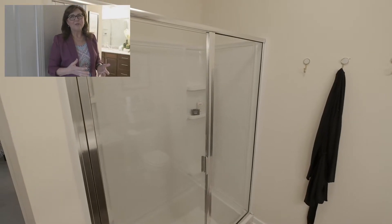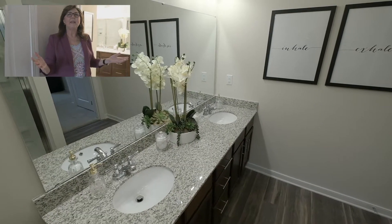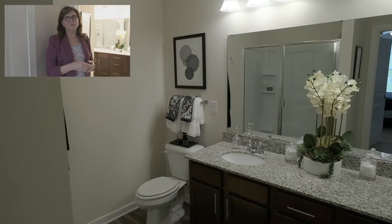You will love the glass-enclosed shower, double vanity, and granite countertops. You can tell this was designed for you.